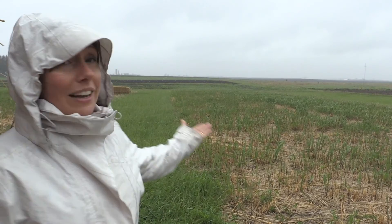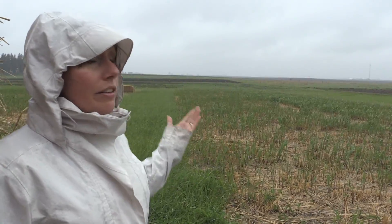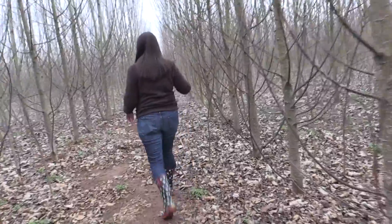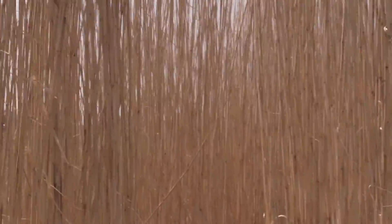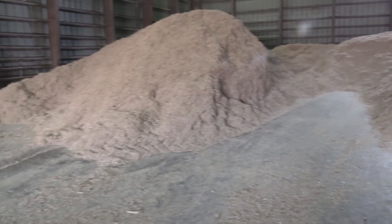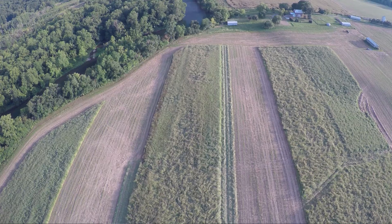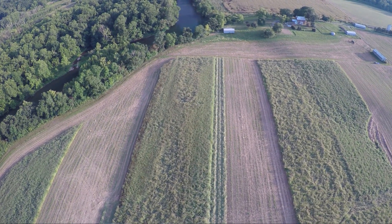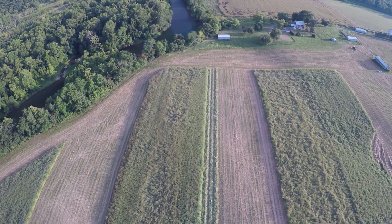One of the real surprises to me has been the volume of data — and really cutting-edge data — that has been generated by this group of researchers within the study. We have a lot of confidence in what can be produced, and in learning more about the impact of different management practices on yield, on water quality, and on other sustainability metrics.